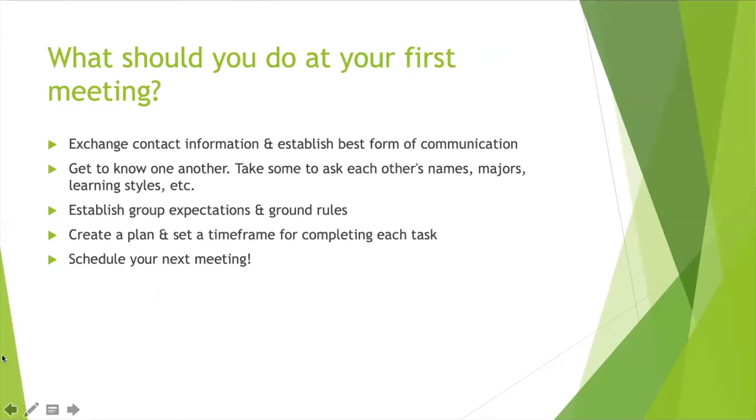Here are some important things you should be doing at your first meeting. Your first meeting will look a little different than follow-up meetings because there are more organization and time management pieces to discuss. The most important first step is to exchange contact information with everyone in the group and establish the best form of communication — whether that's texting, email, or whatever works. Make sure you establish how you're going to communicate, share resources, and plan upcoming meetings so everyone is on the same page from the get-go.